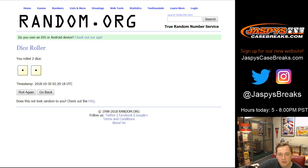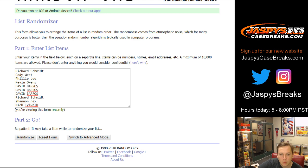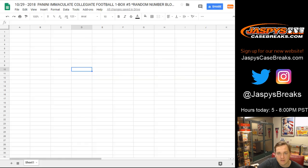We're going to roll the dice and go Snake Eyes two times. There's one and two. Dave Barrow's up top, down to Rich S at the bottom.